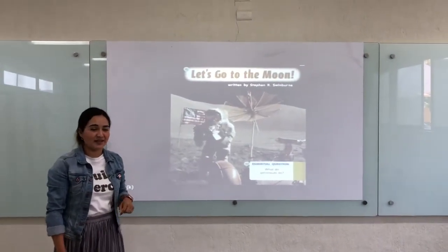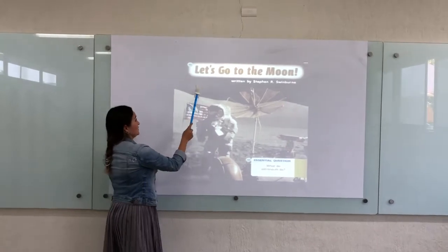Hello guys, the story of this week is: let's go to the moon.